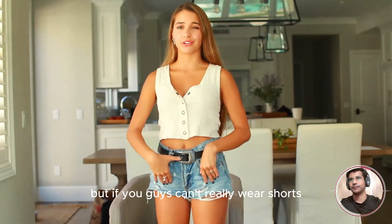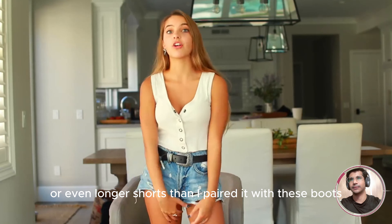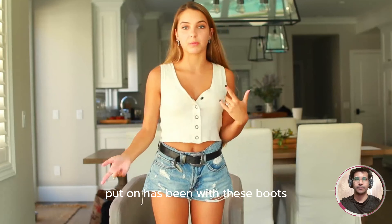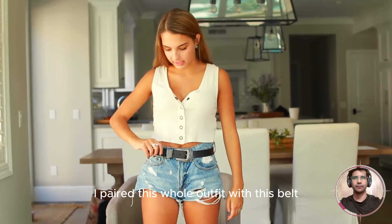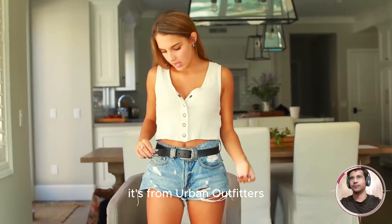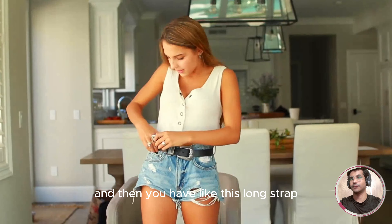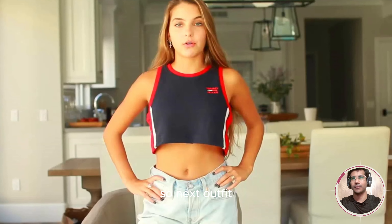A lot of you guys can't really wear shorts this short to school, so honestly you could wear this with a little skirt or even longer shorts. I paired it with these boots — honestly, every single outfit I've put on has been with these boots. I paired this whole outfit with this belt, it's from Urban Outfitters. Fun tip: if your belt is too big and you have a long strap, just sort of tuck it in like that — and it looks like that. Just a little tip for you guys. Next outfit.